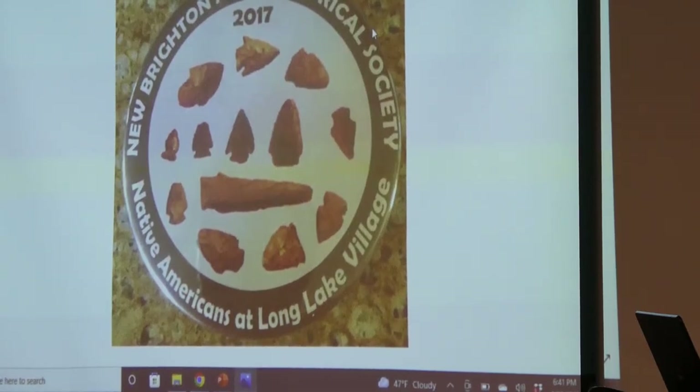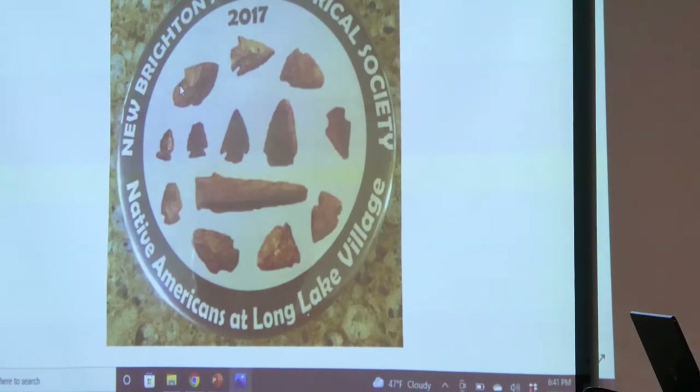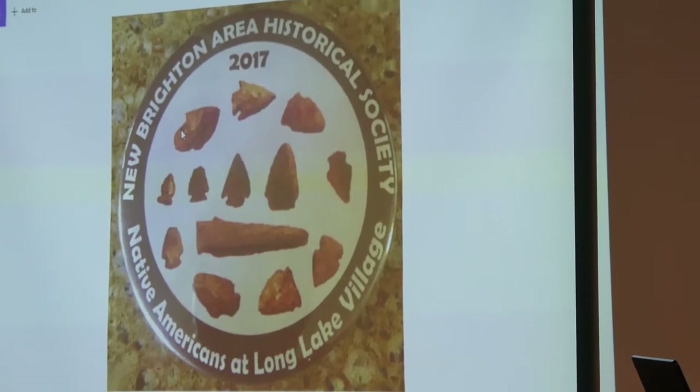Thank you, Jim. Before I get started, I just want to show how much information is on this button in case you're thinking about getting one. So I'm going to talk about a few of the types from this collection. Every one of these points was taken off of the board and then put together in the button design. So this is a Wabasa type with a contracting stem. Those date to about 500 BC to about 200 AD.